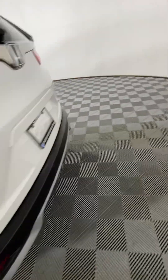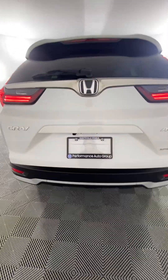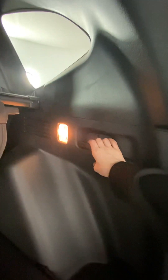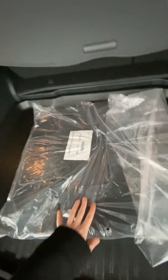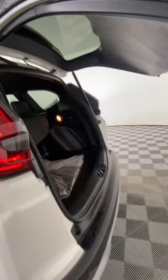Going into the trunk with the power liftgate — you can hold the button to open it. There's a giant trunk space with so much room back here. There's a sun cover, and you can also pull the rear seats down with the handles back here. There's a 12-volt adapter and a spare set of mats as well. To close it, you just click the button on the power liftgate, which makes it super convenient.